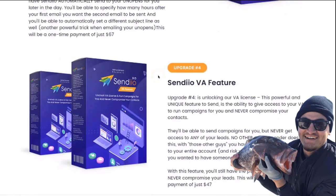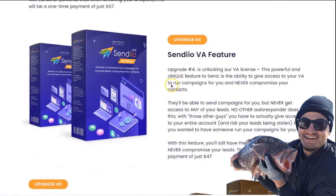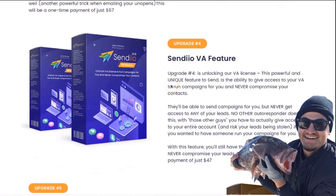No other autoresponder has this. This is fully automated simple profits using our Booster feature. Upgrade number four is going to be our Sendio VA feature. This powerful and unique feature gives you the ability to give access to your VA to run campaigns for you and never compromise your actual contacts.